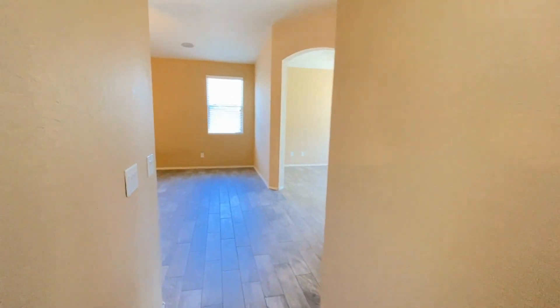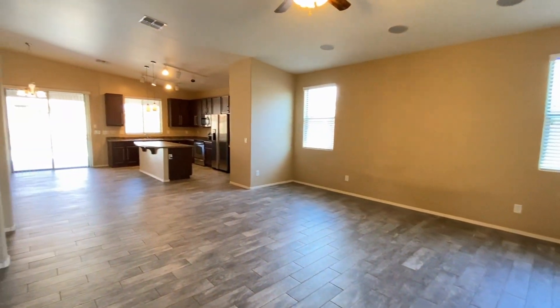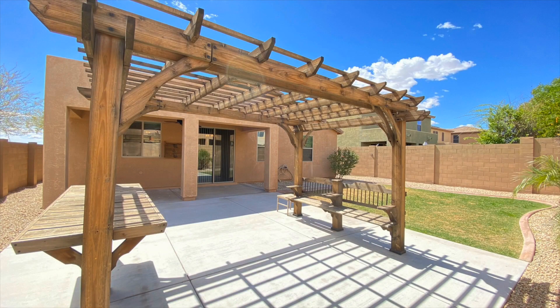We hope you enjoyed this video tour. For more information, please visit our website at www.leaseaz.com and schedule a self-guided tour and fill out an application.